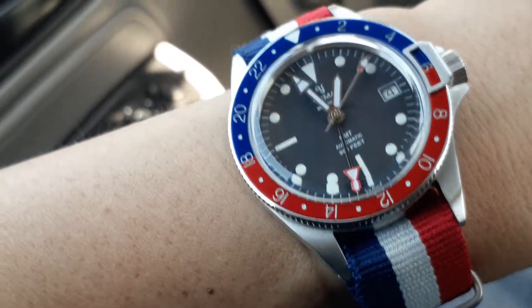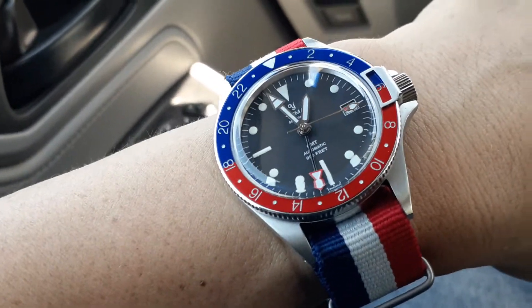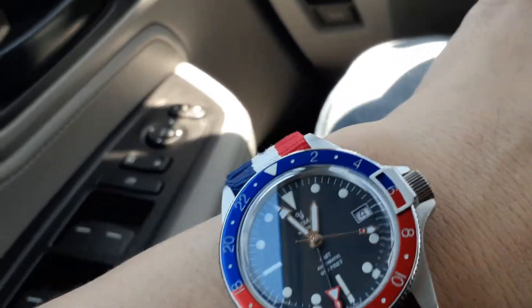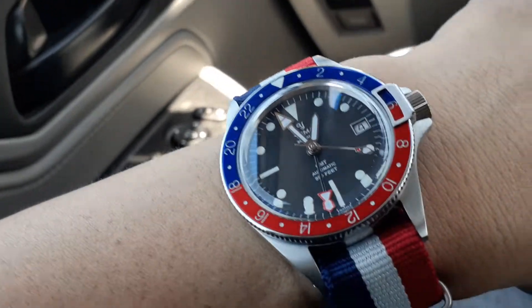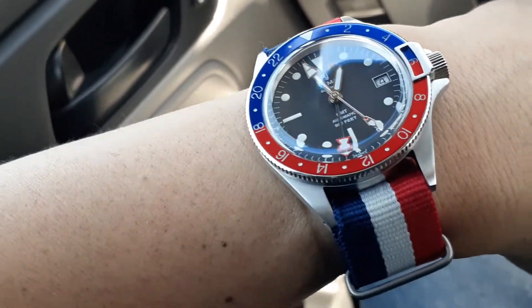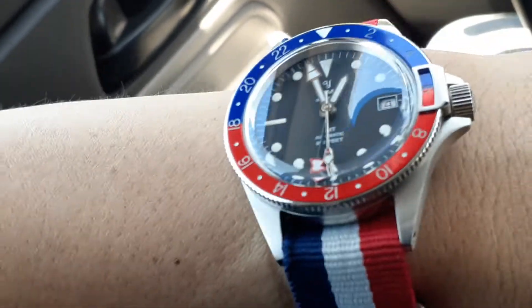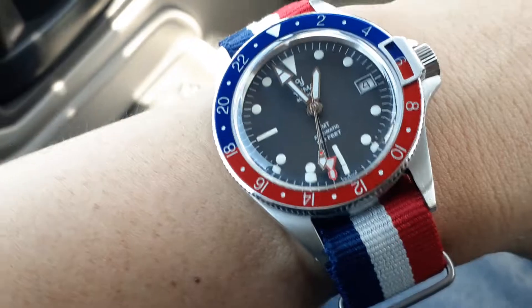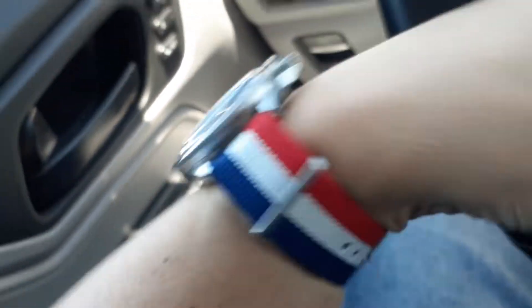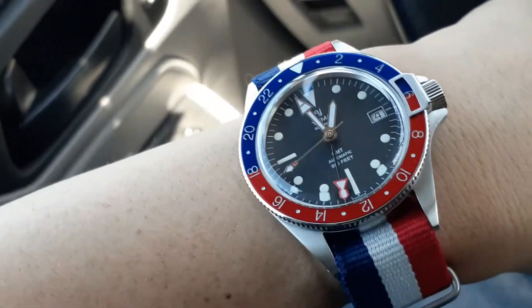It looks good, and it's good to know that this particular look and style will not be easily repeated on the streets. You won't likely bump into anyone else that has anything like this. This is just a red, white, and blue NATO strap — pretty standard, decent quality. It's from Noman Watches.